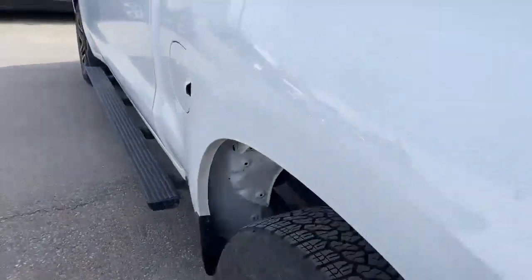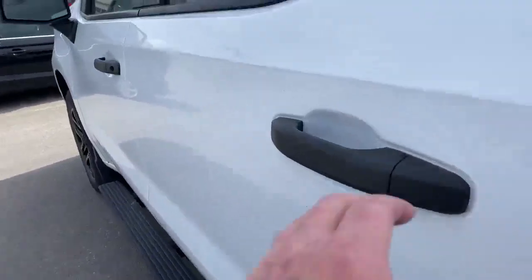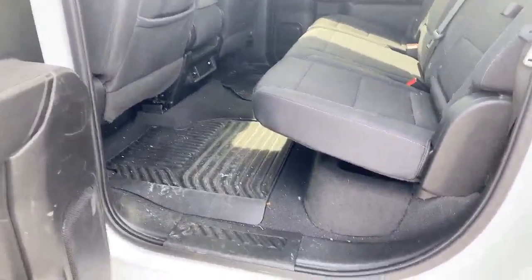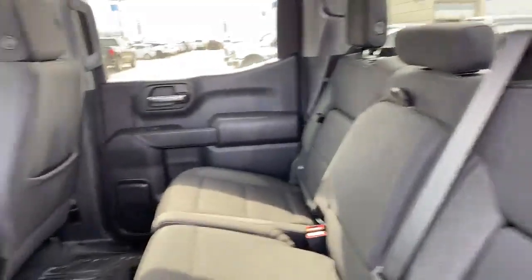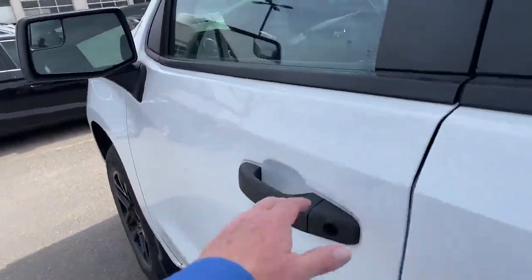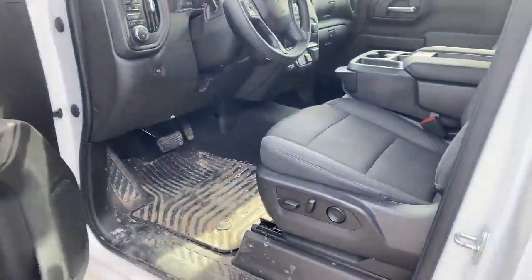Nice black wheels. A little extra storage behind the rear seats. This is a brand new arrival — very low kilometers, only 16,000 kilometers on this vehicle.